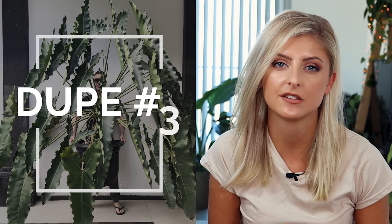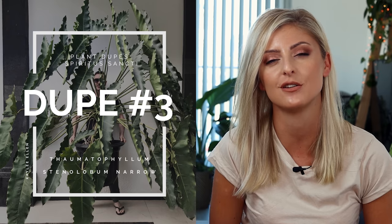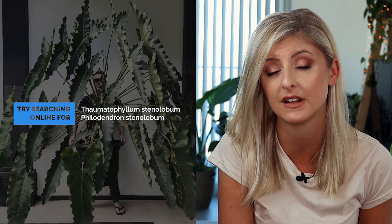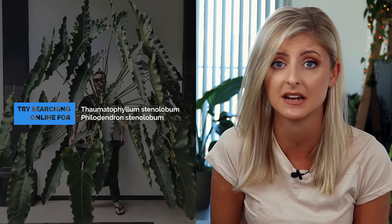You could also try looking at the Thaumatophilum Stenolobum Narroform, if that's something that may interest you. This plant has previously been categorized as a Philodendron, but now we know it to be a Thaumatophilum. If you're going to search for this plant on the internet, it could be a good idea to use both Thaumatophilum and Philodendron in your search and see what comes up — you might be able to find it much easier that way.